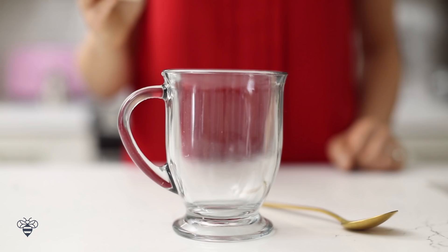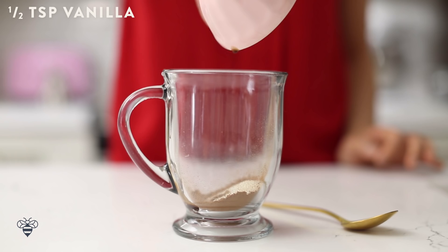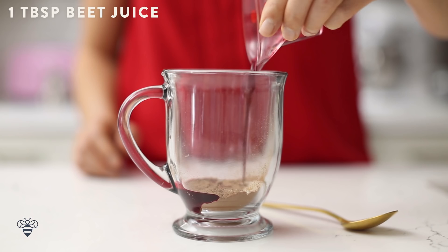In a mug, I'm adding 1 tablespoon of cocoa powder, 1 teaspoon of sugar, half a teaspoon of vanilla extract, and my surprise ingredient — a tablespoon of beet juice. You can find cold pressed beet juice at any grocery store. I'll mix it well with the spoon until it becomes this nice red paste.